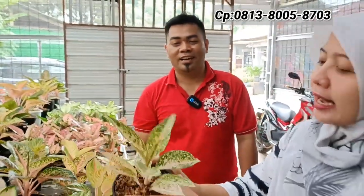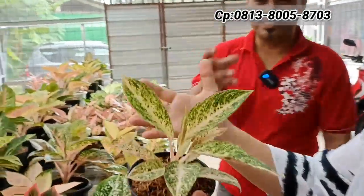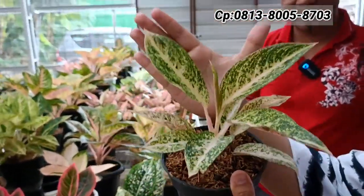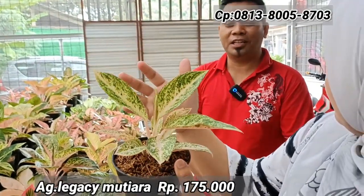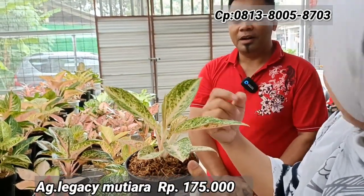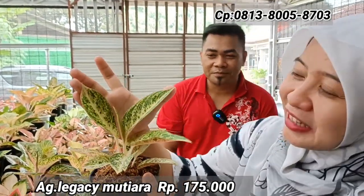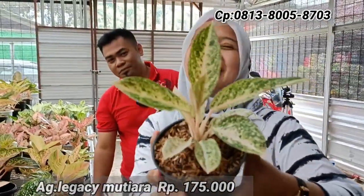Ini ada Legacy Mutiara — dua varian, Legacy sama Mutiara, jadi ada campuran. Harganya Rp175.000. Dulu waktu lagi mahal bisa di atas Rp500.000 karena peredarannya tidak banyak, masih jarang — termasuk barang rare item. Tampilannya roset banget.